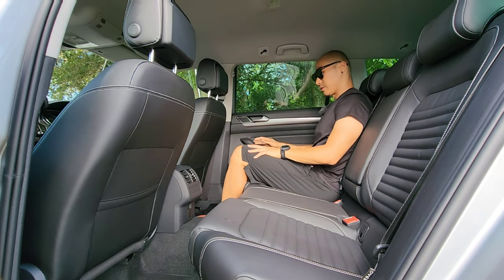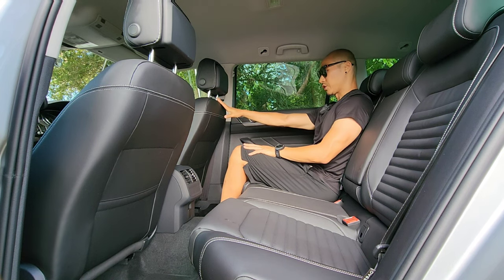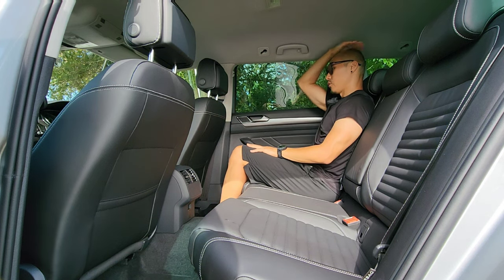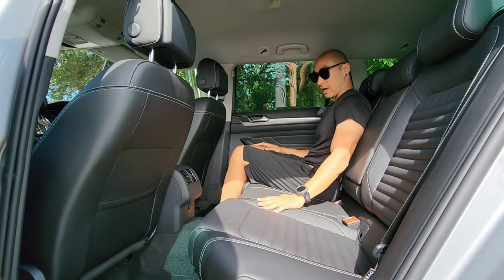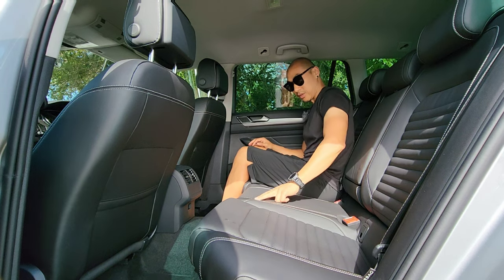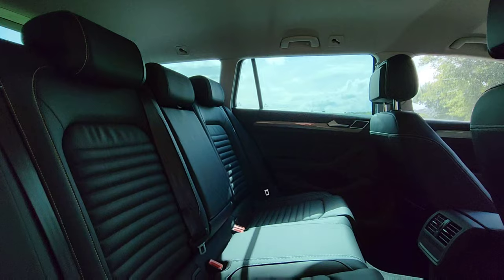The rear seats offer a lot of space. At my driving position — I'm 175 centimetres — there's quite a lot of headroom and ample knee room. Everything at the back is lined in leather with very nice silver stitching along the seats.